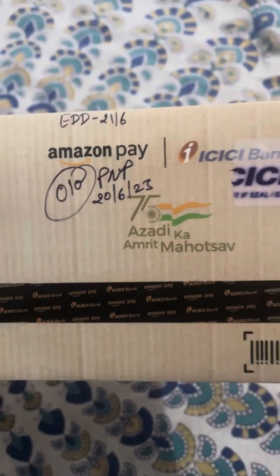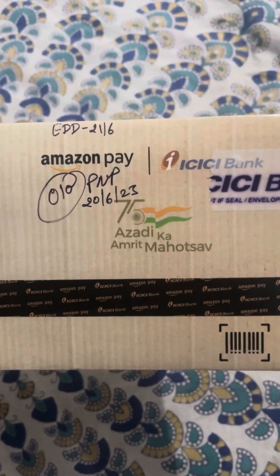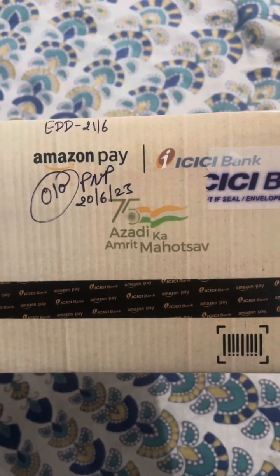Hello everyone! In this video I am going to show you the unboxing of the Amazon Pay ICICI Bank Credit Card.